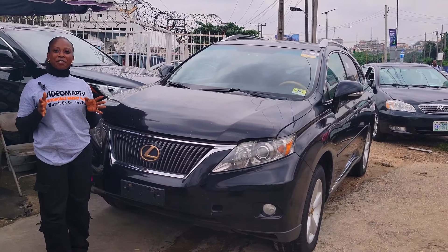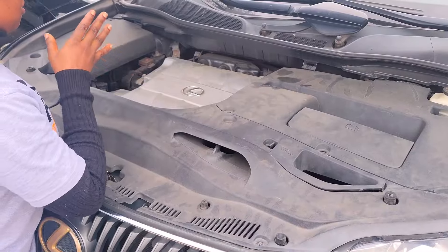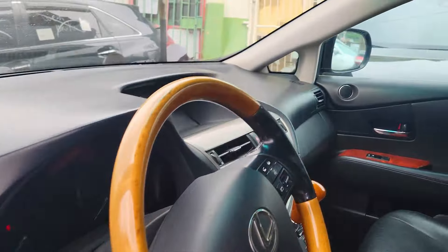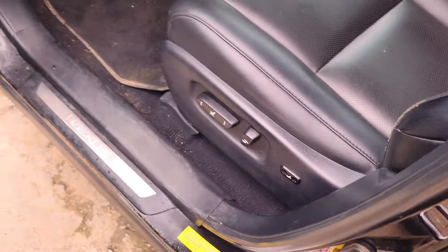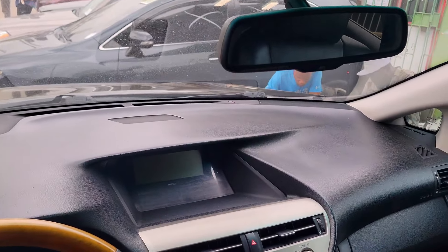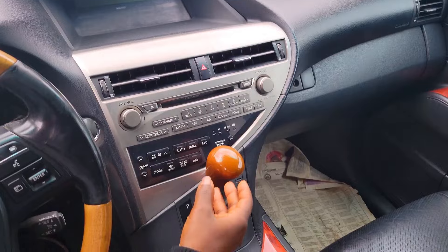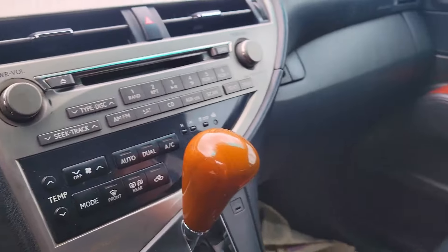This is a foreign used Lexus RX 350, 2010 model. It has a V6 engine, black leather interior with ventilated seats, clean dashboard, reverse camera, sound system, AC, automatic transmission, two cup holders, pigeon hole, keyless, and control buttons on the steering.